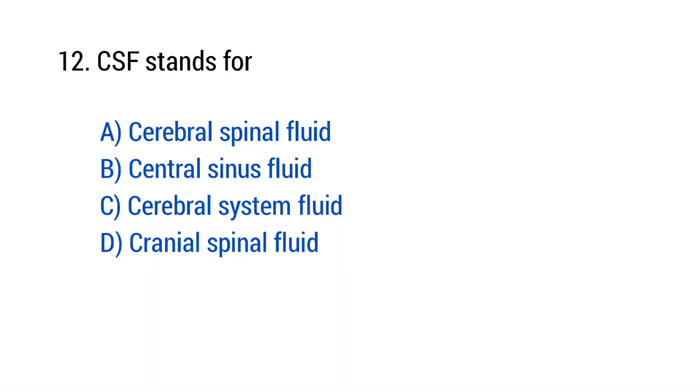Question number 12: C.S.F. stands for? The right answer is option A — Cerebrospinal fluid.